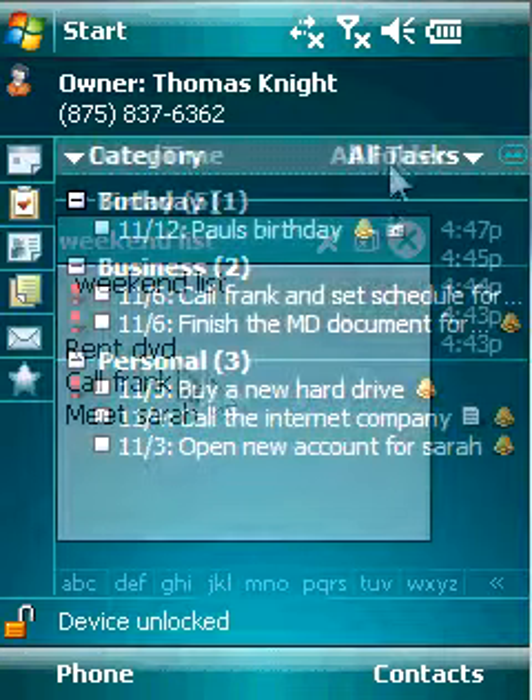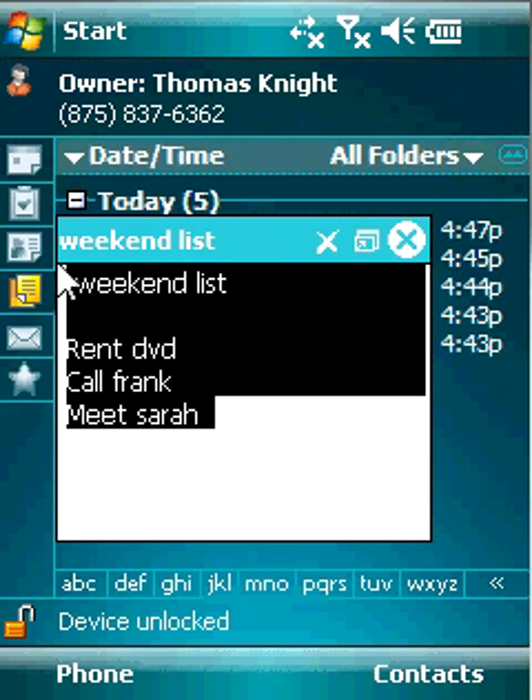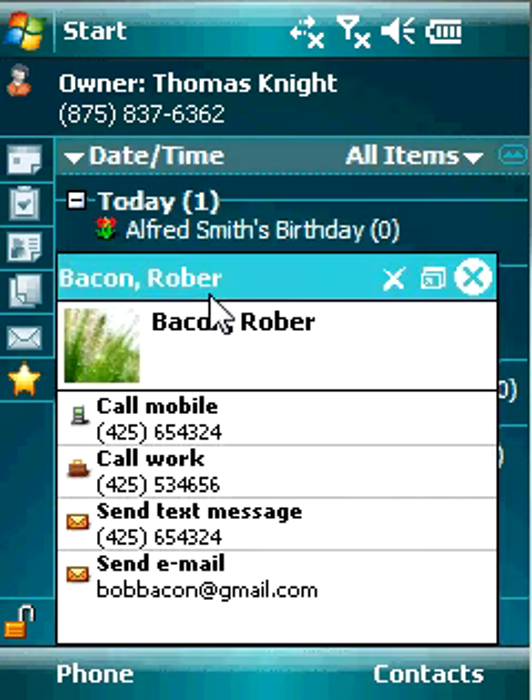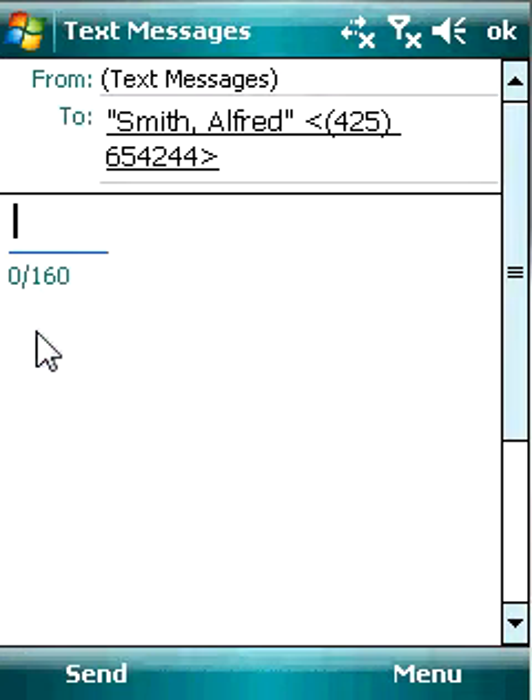SPB Diary has a Quick View option for notes along with a useful Copy-Paste feature. The Special Events tab provides the best way to overview all birthdays and anniversaries. You can also dial numbers and send messages from a pop-up.